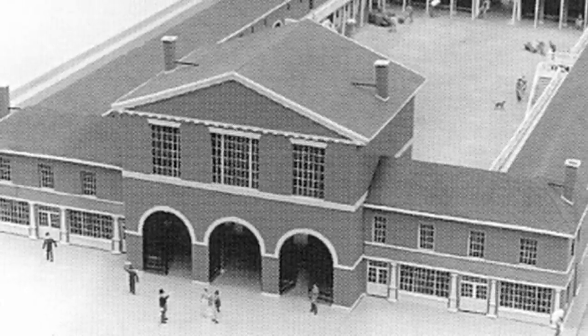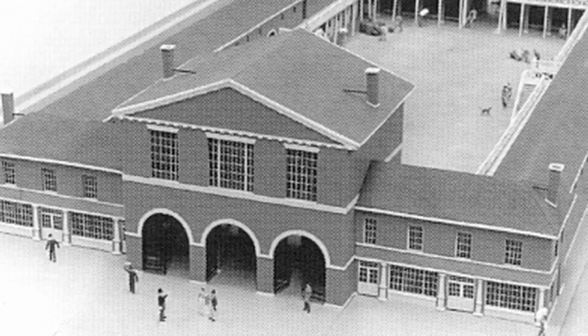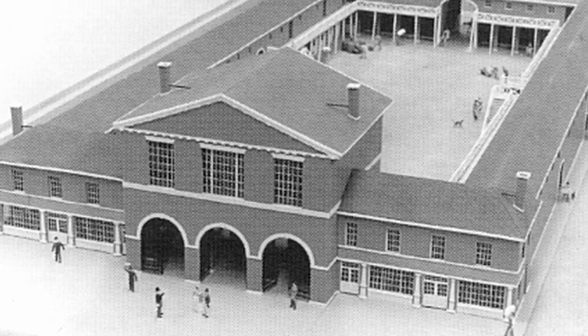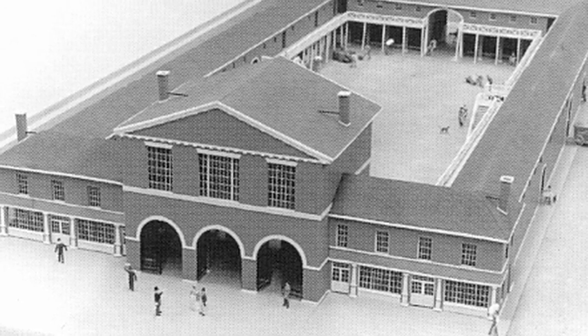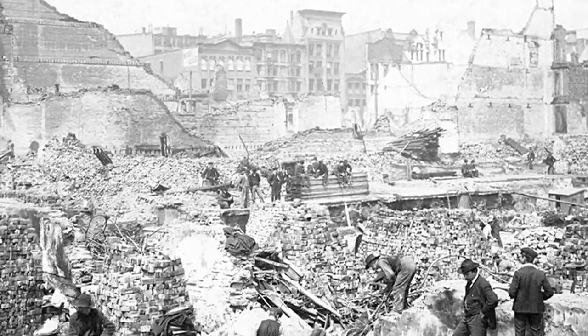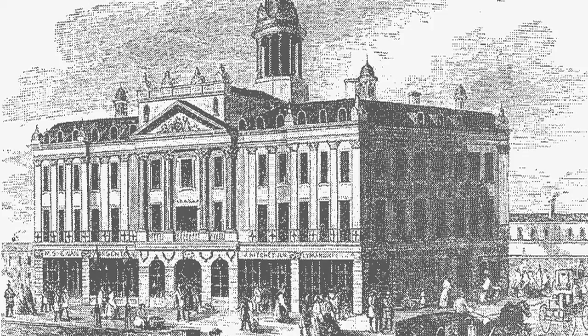The first market building was a simple wooden structure located on King Street East. In 1830 it was replaced by a brick building with an attached two-story structure to the south. There was an open courtyard for the weekly market, as seen in this image of a model which recreated what the building looked like. This market building was destroyed by fire in 1849 and the St. Lawrence Hall on King Street East was built in its place in 1851.